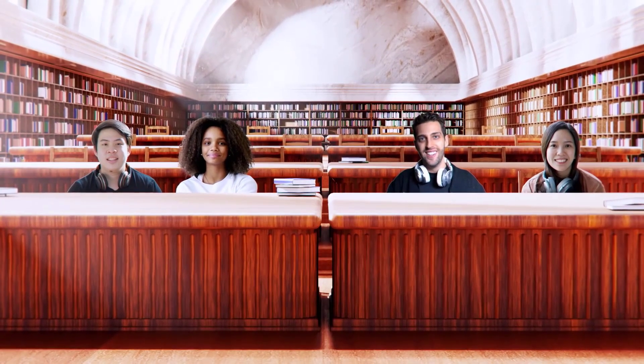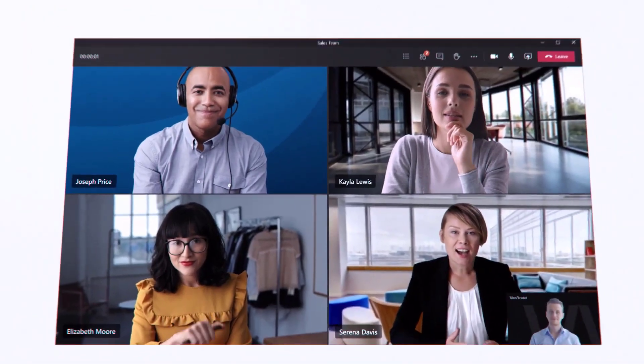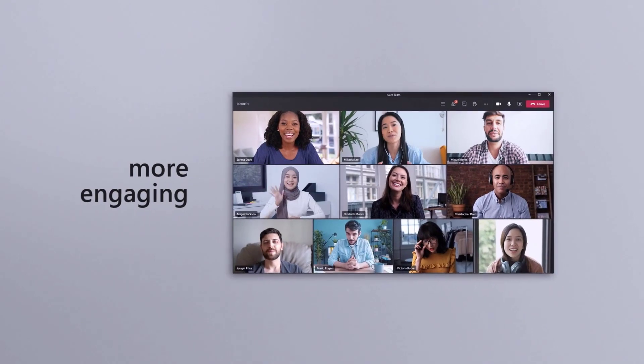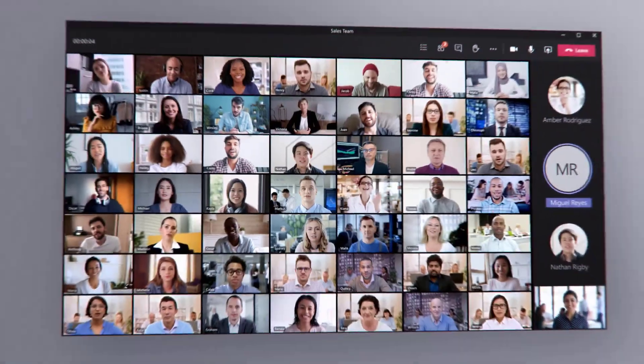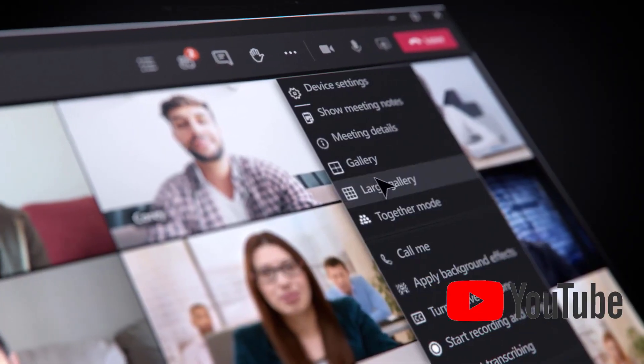Microsoft is currently working on other views, including a virtual coffee shop. Together Mode in Teams aims to make video calls more engaging and help people feel connected remotely during online meetings.